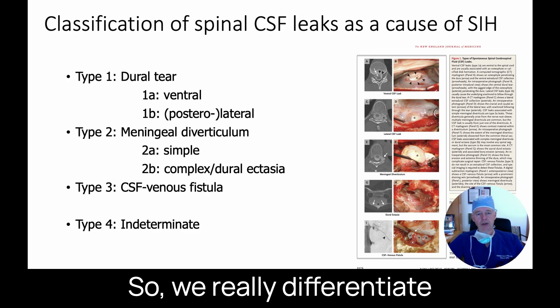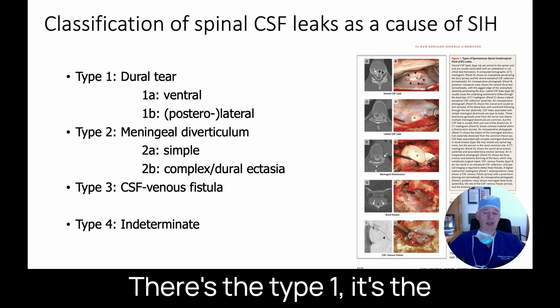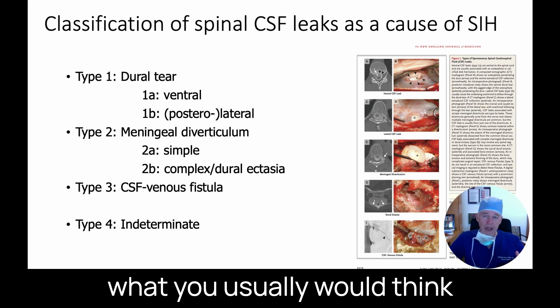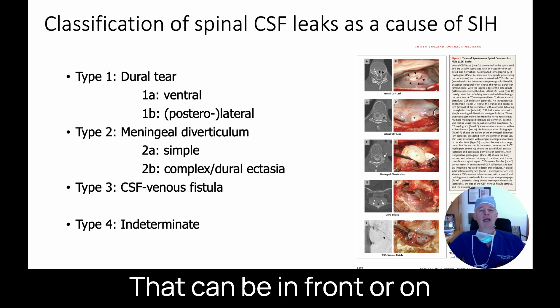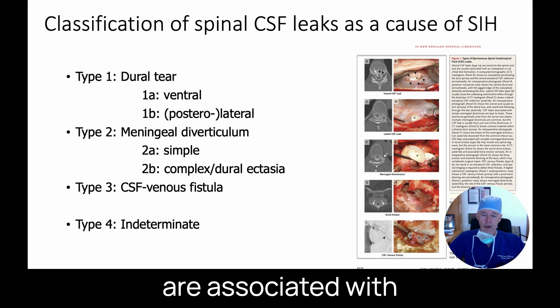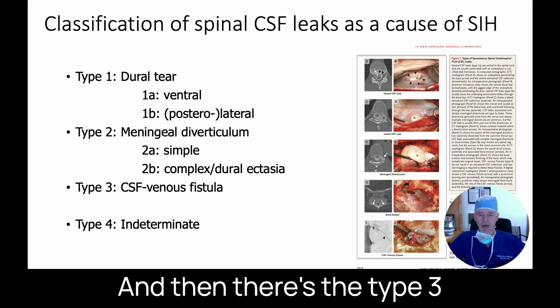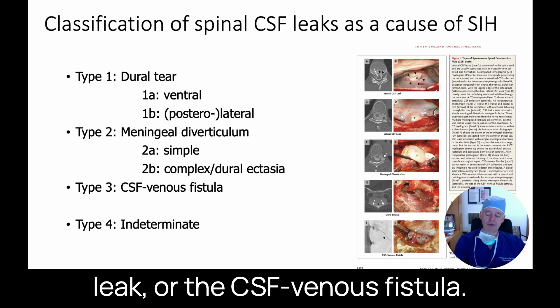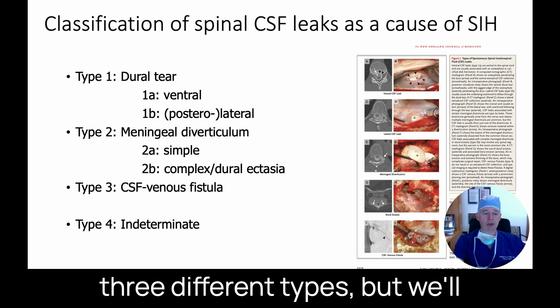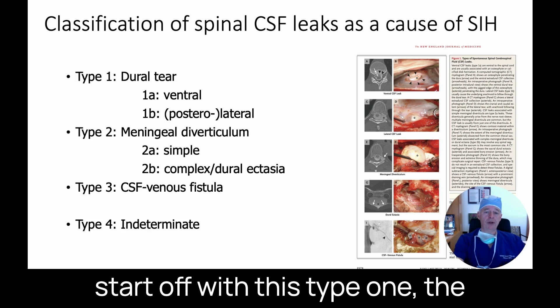We really differentiate two or three different types. There's the Type 1 — the tear of the dura, which is what you'd usually think of as the cause of a leak — and that can be in front or on the side of the spinal cord. There are leaks associated with cysts or diverticula. And then there's the Type 3 leak, or the CSF venous fistula. We'll go over those three types, starting with the Type 1 ventral dural tear.